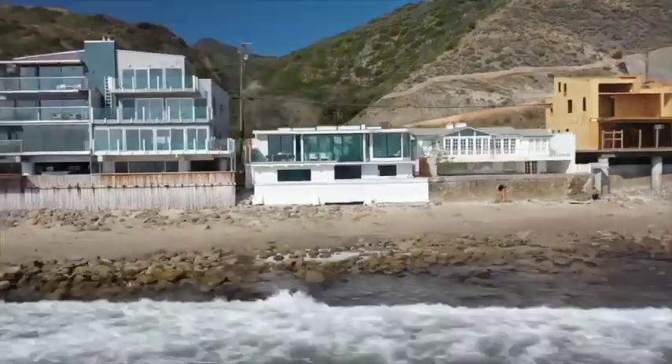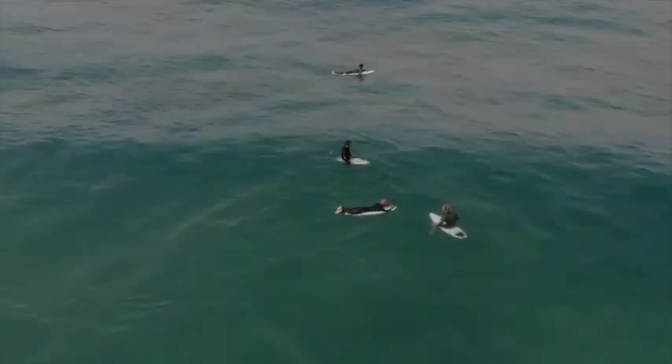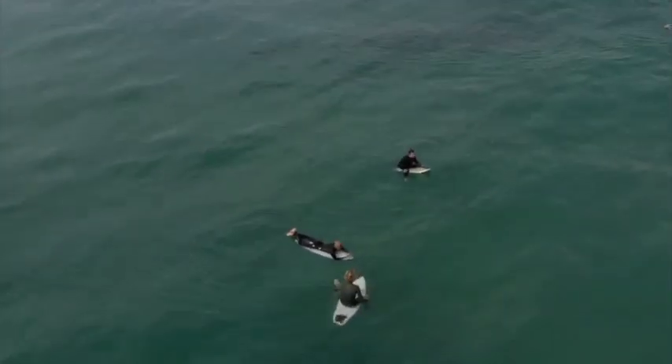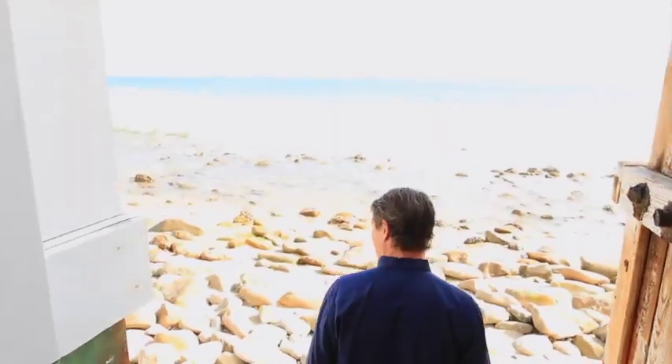You have pretty much wall-to-ceiling opening doors and windows throughout the whole front of the house, and then a really nice usable section of beach. You can walk all the way down to Topanga to surf, walk north for miles, and you have beach access through the side of the house that takes you down to the beach.